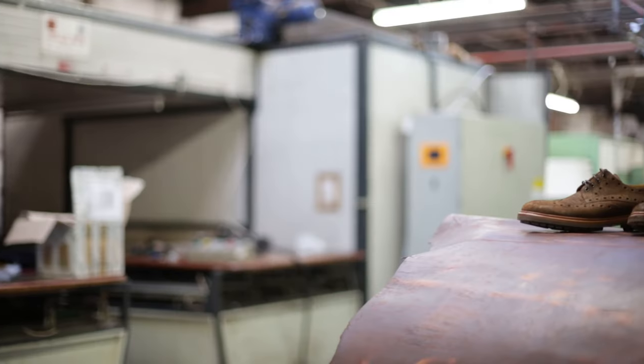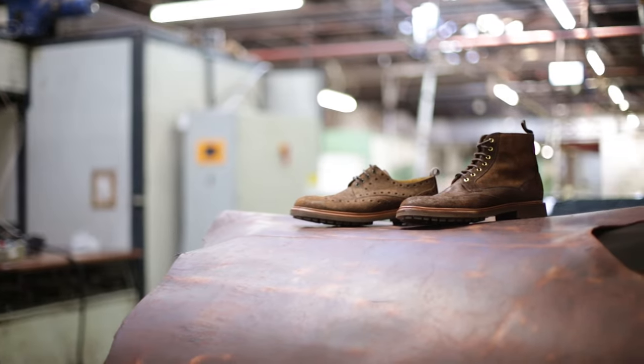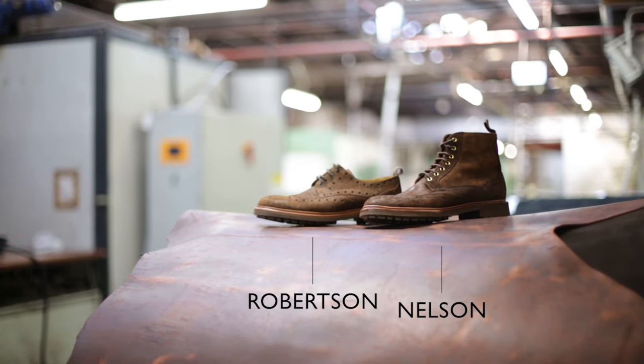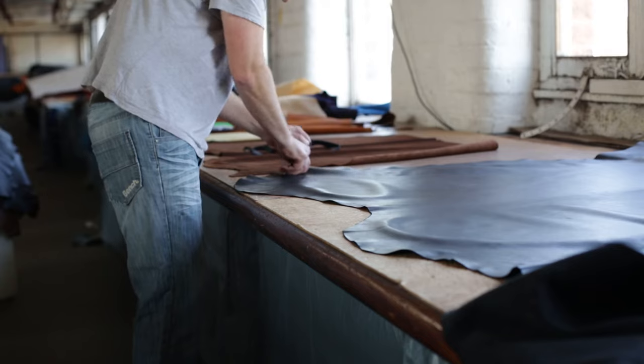One of the leathers Oliver Sweeney is using in their Ultimate Winter 15 collection is the smooth waxy Mohawk. This leather is characteristic of Steds in so far as it's very natural. It's got a huge amount of texture and depth of color.